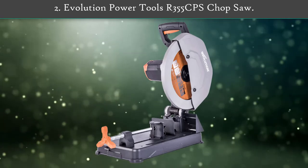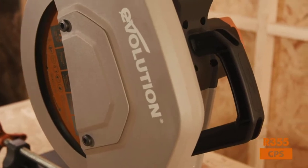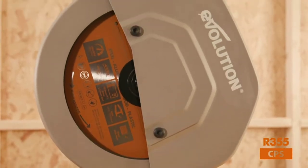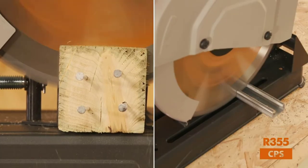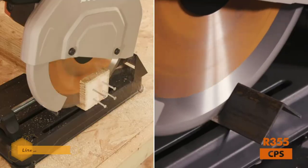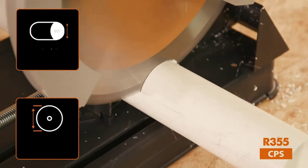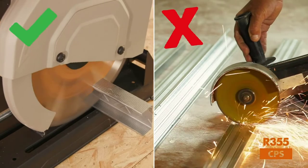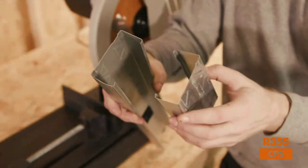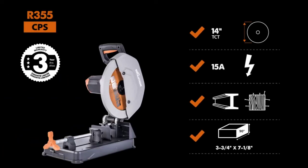Number 2: Evolution Power Tools R355 CPS Chop Saw. Evolution's chop saw is powered by a high-torque 15-amp motor to deliver a speed of up to 1,550 RPM for multi-material cutting. The blade uses a 32T tungsten carbide tip for producing accurate and smooth cuts on a wide range of materials. Even when you cut mild steel, the saw will not produce any heat or burrs. The chop saw features a movable vise and clamping wall for achieving up to 45-degree miter cuts, and there is a built-in carrying handle that provides maximum portability.